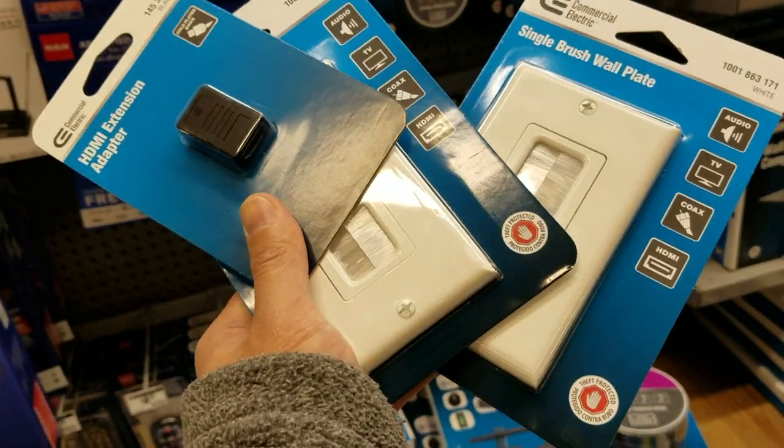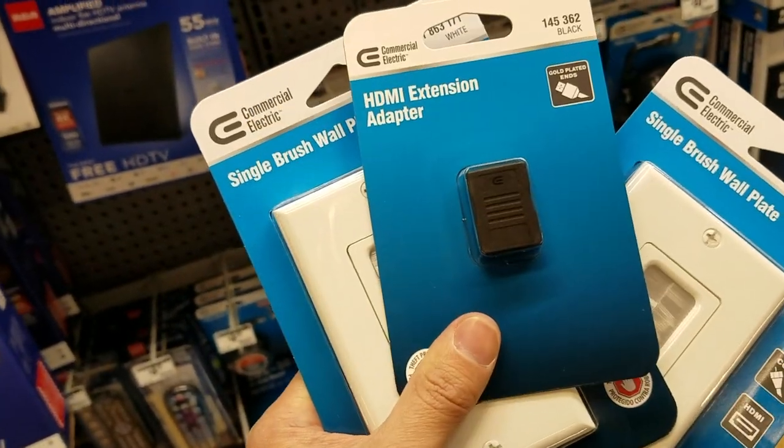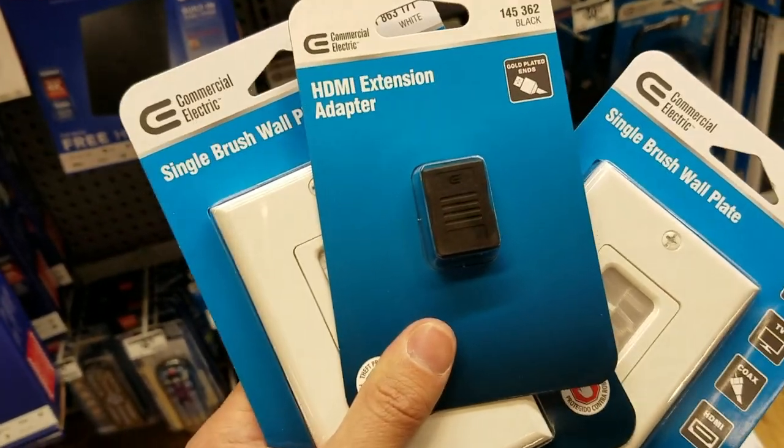Alright, so we're here at Home Depot. We're just going to have to suck it and stand in line. Oh yeah, my mask. I have two of them, plus an HDMI extension. Hopefully that works.